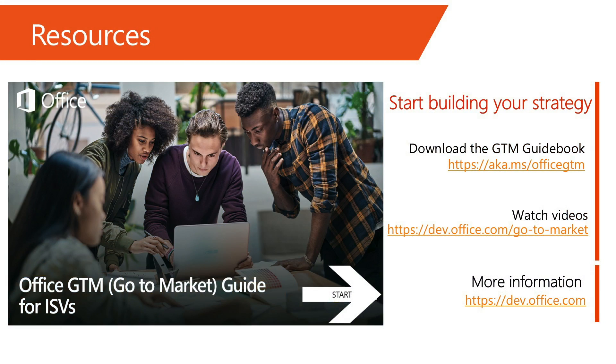Here are some resources to help you with all these tasks. And finally, we hope you've enjoyed this video. Thanks for tuning in.